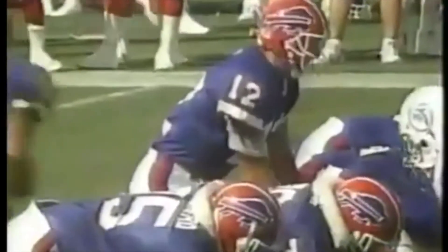Next play, Marino to Mark Duper, who guaranteed a victory in this game, beats Nate Odoms, sets up a run by Stratford. 7-3 Miami, an upset in the making.